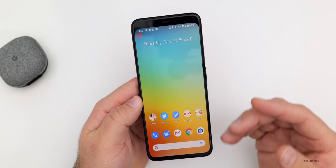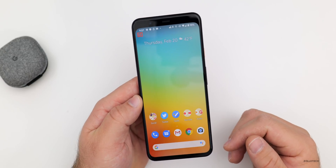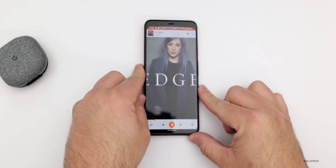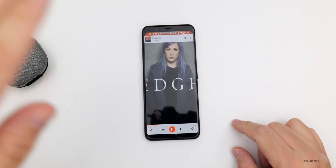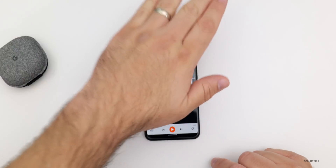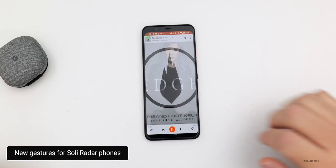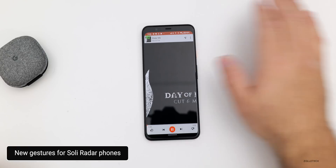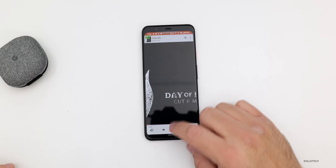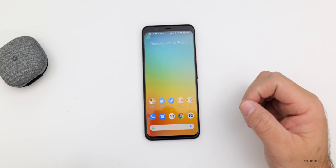There are new gestures specific to the Pixel 4 and 4XL that pertain to music. If I hit play on a song and bring my hand closer, it will pause the song. Bring it back again and it plays the song. Swiping through songs seems to work even better now — you can go through them pretty quickly or go back the other way. They've just updated this to be more responsive in general.